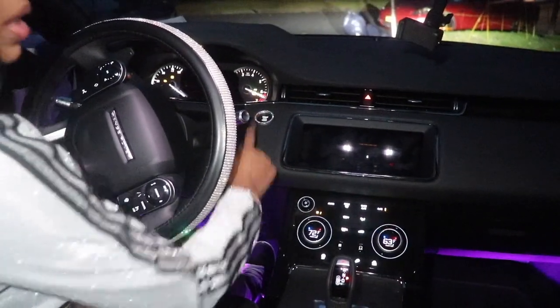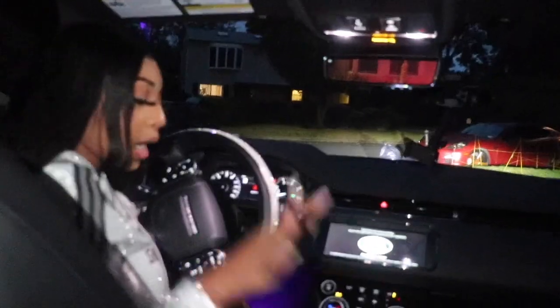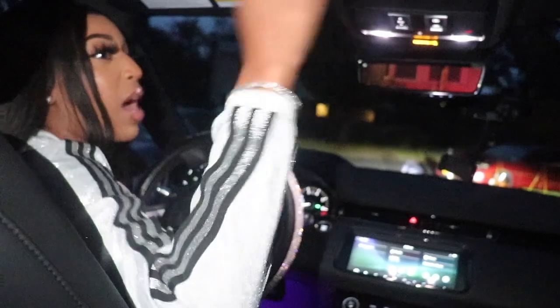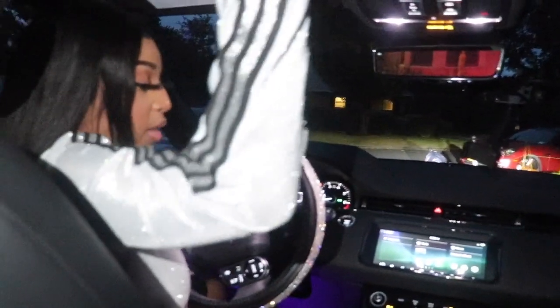Now let me start the car and show y'all how everything looks. You got the panoramic moon roof and it goes all the way back. The difference between a moon roof and a sunroof: a moon roof goes all the way back, and a sunroof is only from here to here. I made sure I wanted the panoramic moon roof because I want a whole vibe when you're in this car with me. I did not want a regular car without even a sunroof — I wanted the moon roof, the full upgrade.